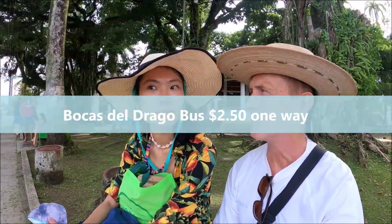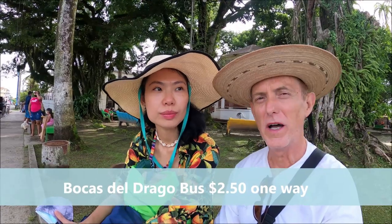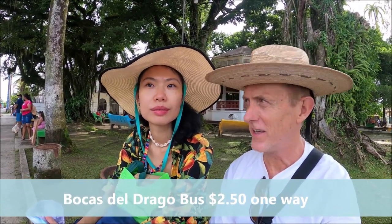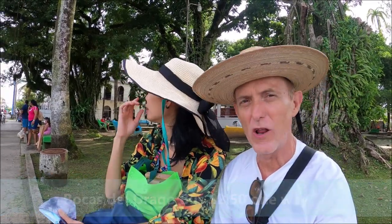This is the Vagabond week. Today we're going to Starfish Beach in Bocas del Toro. We're riding a local bus — it'll cost us $2.50 each to get there, and we're going to take you along with us.